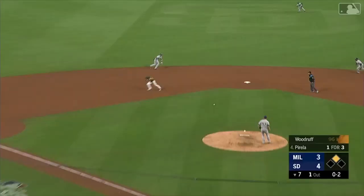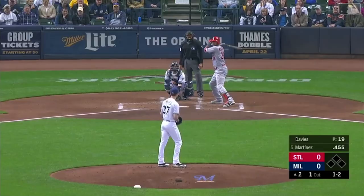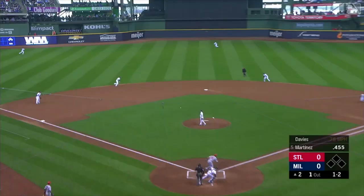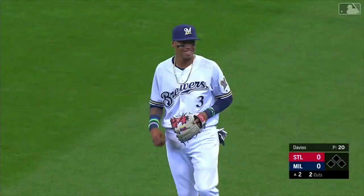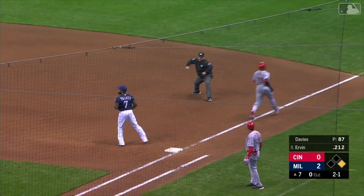On the ground, Arcia makes the play to his feet, throw to first in time. Trying to find a way to get him in the lineup regularly as he rolls one to short. Look at Arcia — spins for the first and it's in time. Oh, what a play! Runners going and a liner — Arcia, long throw, no problem from his knees. What a play!